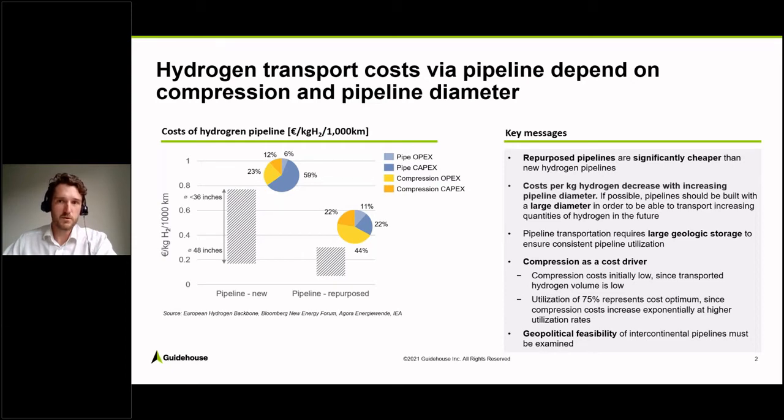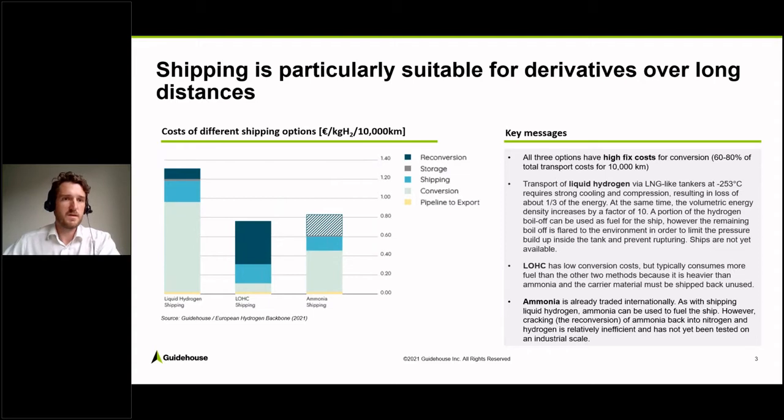Next up would be the topic of shipping. Shipping is a more expensive option compared to pipelines, but it would be available already in the short term — especially ammonia shipping. Liquid hydrogen shipping would be the most expensive option. To liquefy hydrogen, you would need to cool it to below minus 250 degrees and compress it, so you would already have quite significant conversion losses. The majority of the costs come down to conversion.